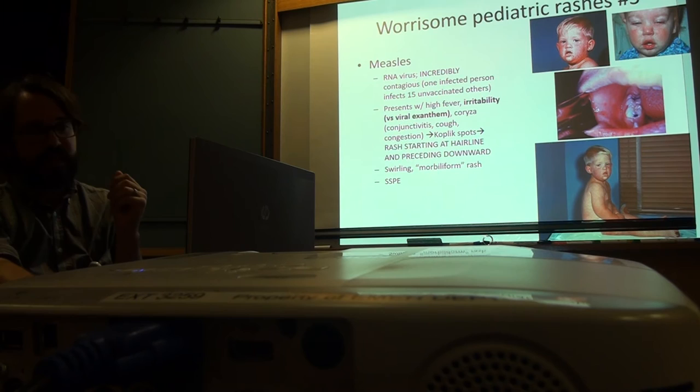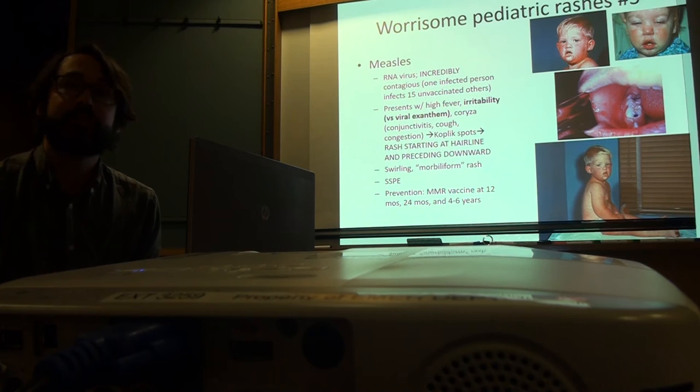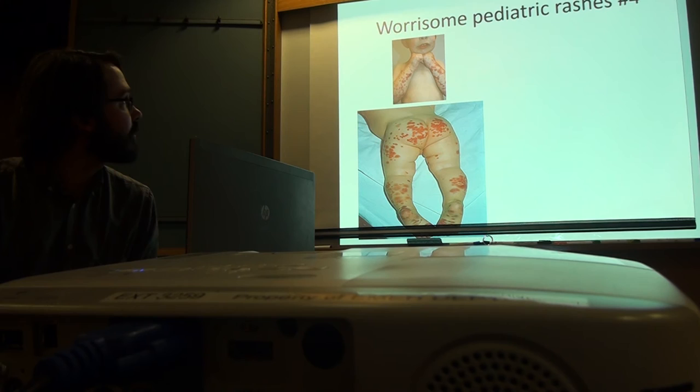It's awesome that we've essentially eradicated measles. MMR vaccine is given at 12 months, 24 months, and then 4 to 6 years, then as a booster later on.